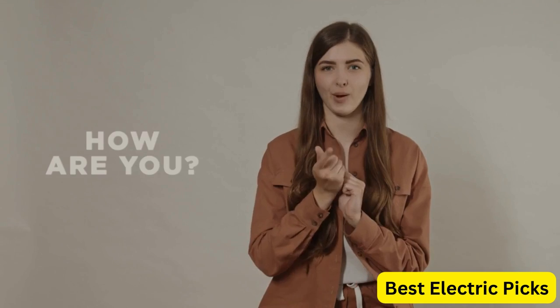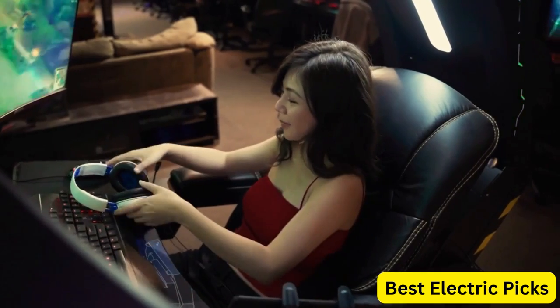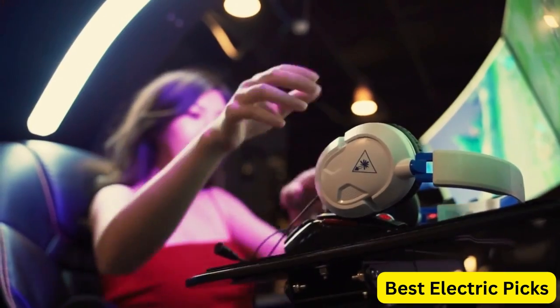Hello everyone! How are you doing today? In this video, we are going to review the top 5 best gaming headsets. After 24 hours of research we made this product list — these products are perfect for all types of buyers.